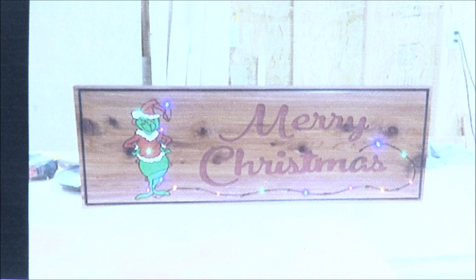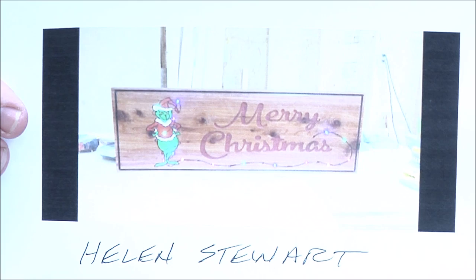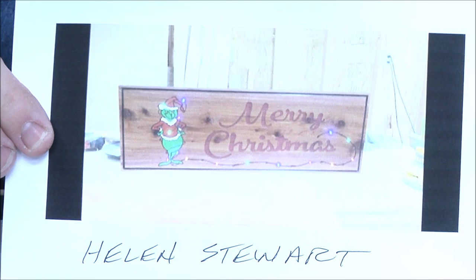Helen Stewart did kind of a take on her Merry Christmas — quite a glare on that but it's in the picture. The Grinchy Claus sign — I think that was still my favorite of all the ones we've ever done. Terrific job Helen, it did come out really cool. This one looks really nice, great job Helen.